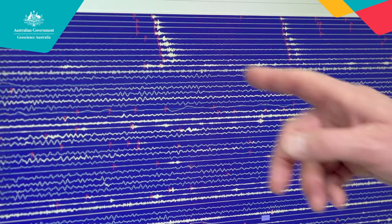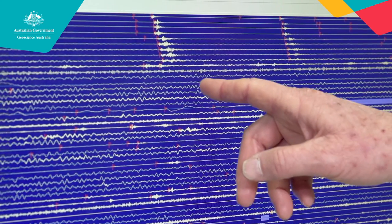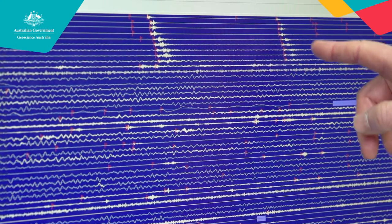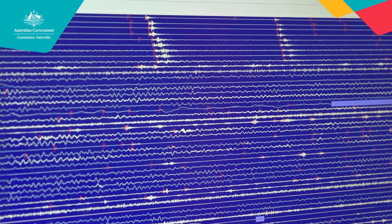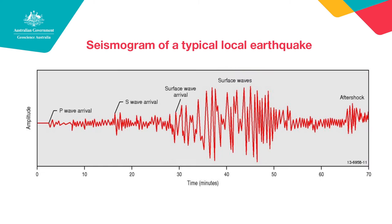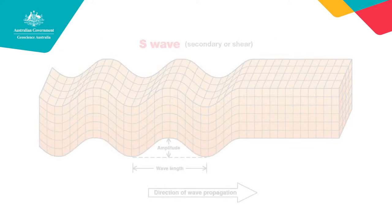Those red lines are marking the automatic detection of the arrival of the first earthquake. Next to the red lines there's a red P — what does that stand for? The red P codes for the primary wave. That's the fastest travelling earthquake wave, and therefore the first to arrive. If we look at a detailed view of an earthquake, the primary waves are the first ones that appear, and they're not necessarily the largest.